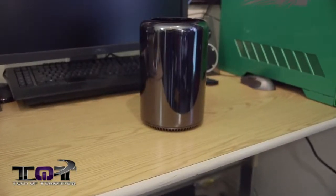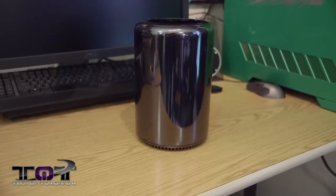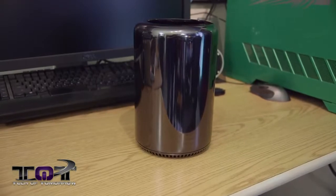Now, this thing is incredibly, incredibly small. 9.9 inches tall, 6.6 inches in circumference, and only 11 pounds in weight. This thing comes with a bunch of different configurations. You can start out with quad cores, six cores, all the way up to eight cores, all the way to 12 cores.